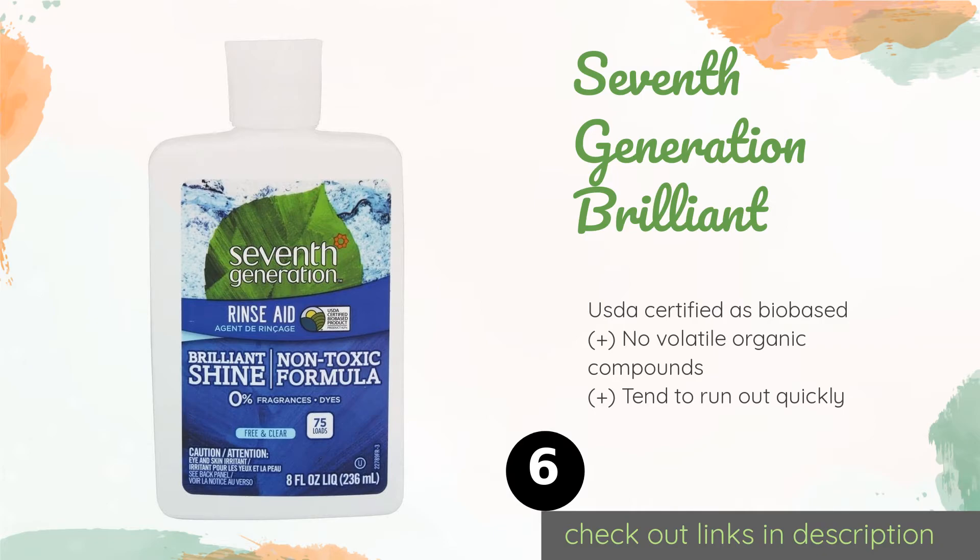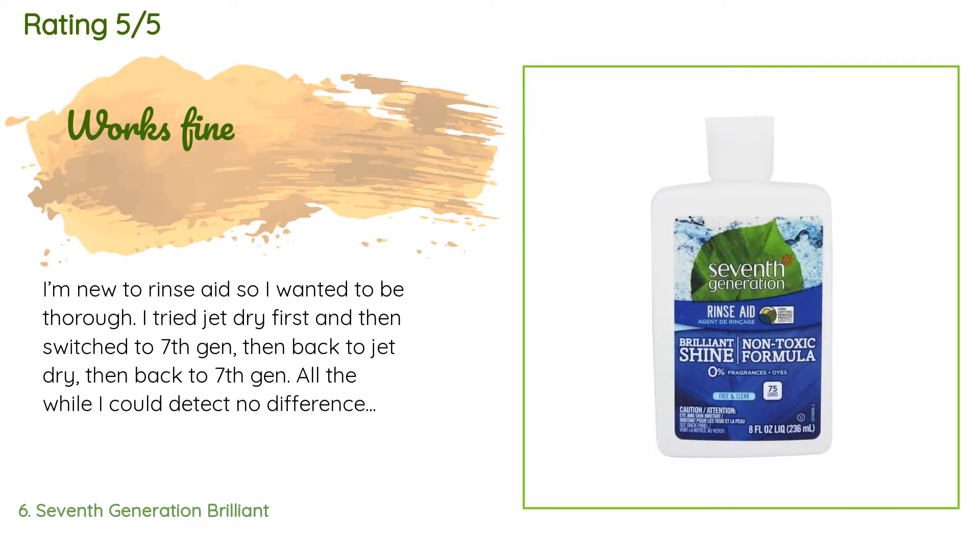Number six is Seventh Generation Brilliant. Packaged in 100% recycled plastic containers, each of these eight-ounce bottles of Seventh Generation Brilliant produces sparkling, streak-free results without the use of synthetic fragrances and dyes, making them ideal for households that strive to be nature friendly. The price is approximately $13. There are 196 reviews with an average rating of 4.6 stars.